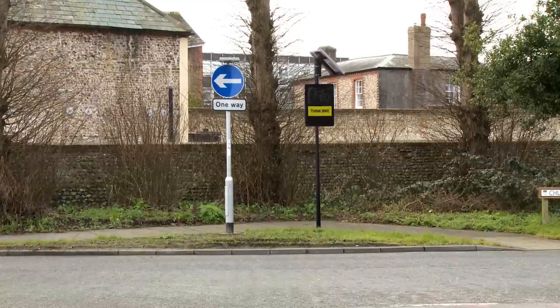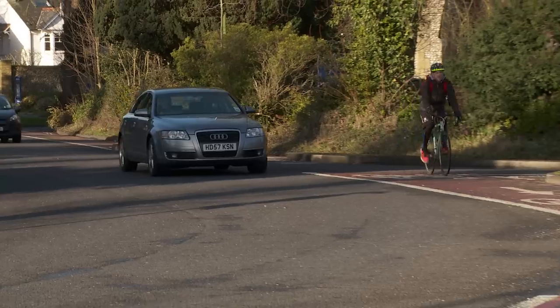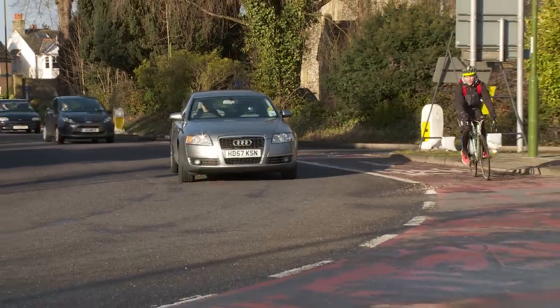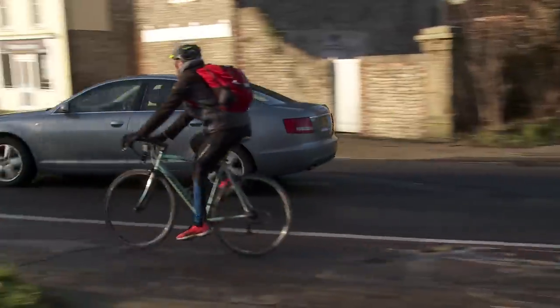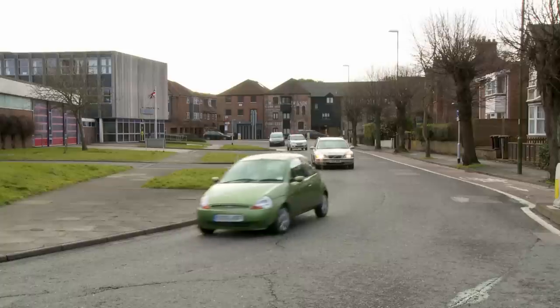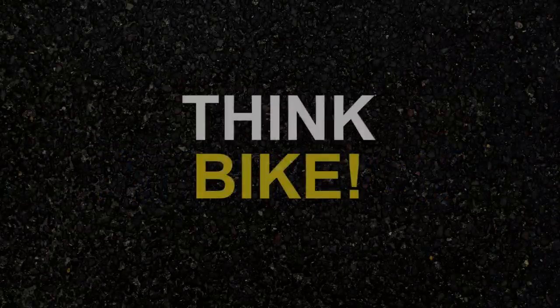The vehicle activated signs are going to be positioned at certain locations to alert drivers on Northgate Gyratory to the presence of approaching cyclists. Whether you're a cyclist or a motorist, Northgate Gyratory is a busy roundabout. Please take care, pay attention, think bike.